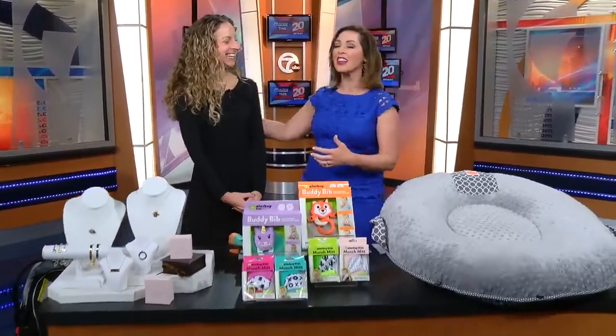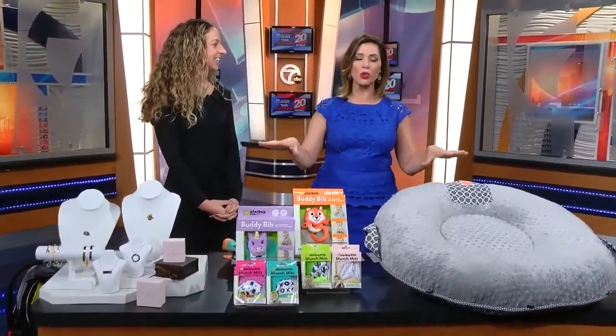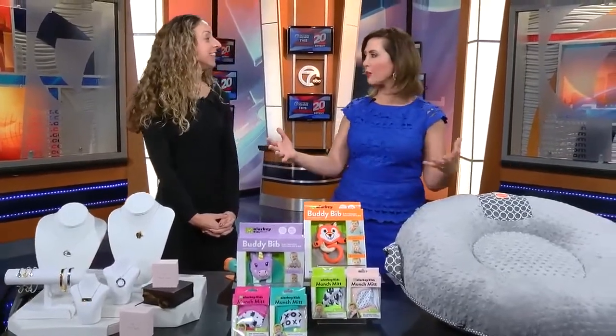We are talking everything baby this morning in our Moms at Genius segment. Mompreneur Carly DeRosje — I always have trouble saying mompreneur because it's a fun word. Thank you so much for coming back, one of the friends of the show, talking about some really cool parent-invented products.